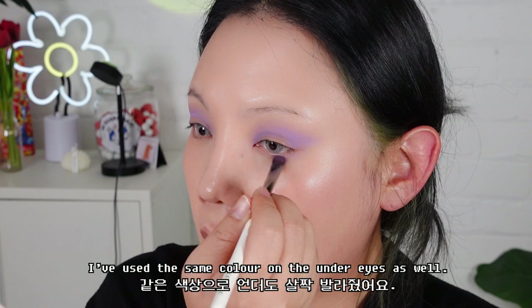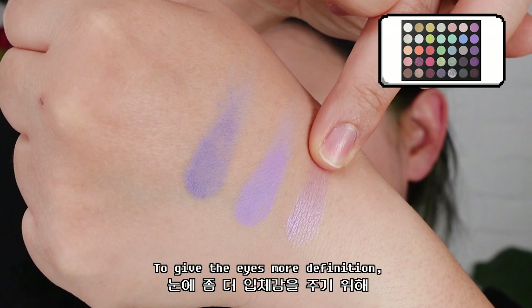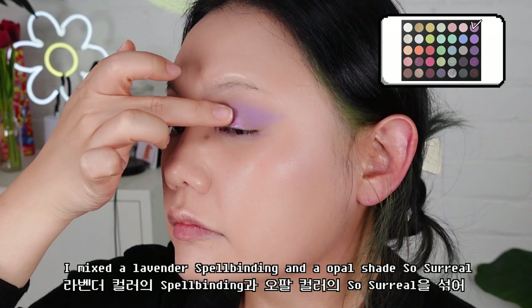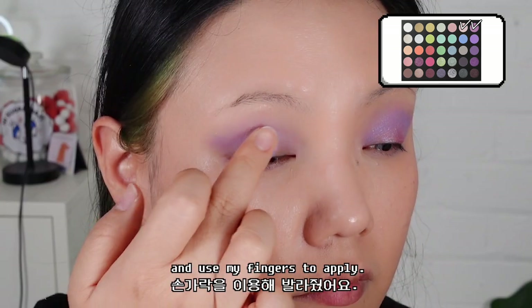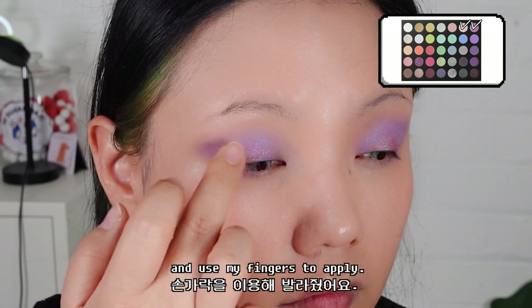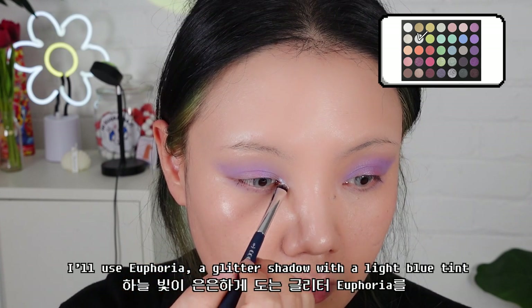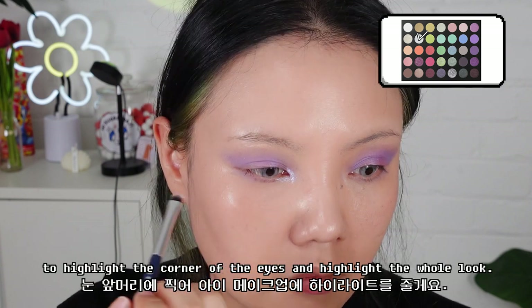I've used the same color on the under eyes as well. To give the eye more definition, I will highlight the center of the lid with shimmery shadow. I mix the lavender shade Spellbinding and an opal shade, So Surreal, and use my fingers to apply. Then, for the icing on the cake, I will use a glitter shadow with a light blue tint — Utopia — to highlight the corner of the eyes and elevate the whole look.